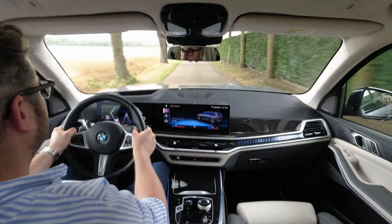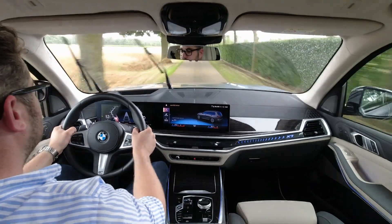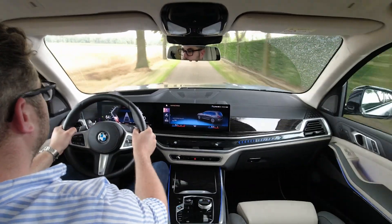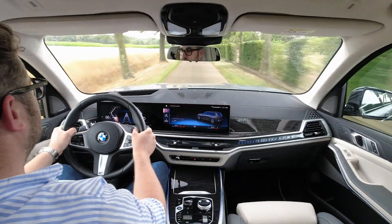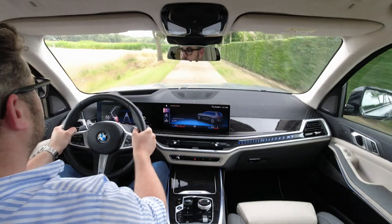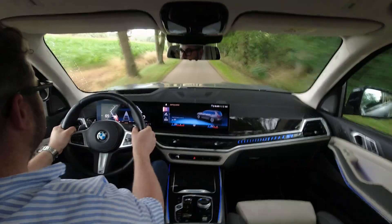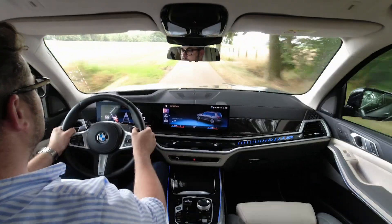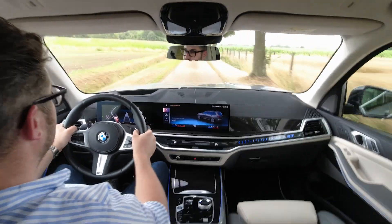De BMW X7 40D wordt uitgerust met een 3 liter zescilinder inline turbodieselmotor van BMW. Deze wordt uitgerust met mild hybride technologie en beschikt over een totaal systeemvermogen van 340 pk (250 kW) en een maximum koppel van 700 Nm. Al dit wordt via een ZF automatische versnellingsbak naar alle vier de wielen gestuurd, waarmee 0 naar 100 in een vlotte 5,9 seconden gebeurt.